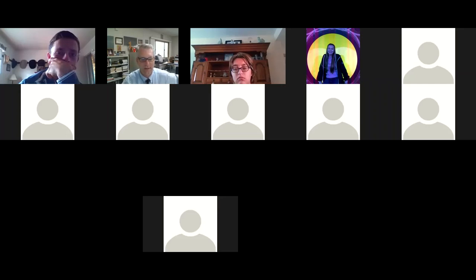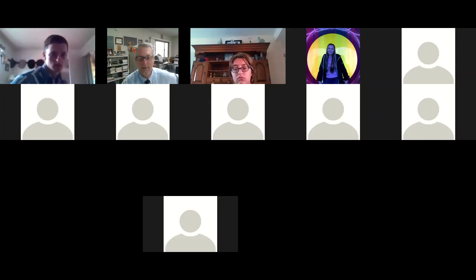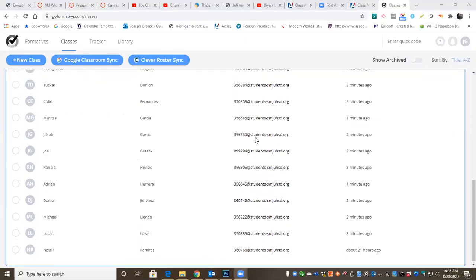Looks like you guys did it all perfectly. See how many we've got here. That's awesome. You guys are better than my seniors. There wasn't one of you that made a mistake.